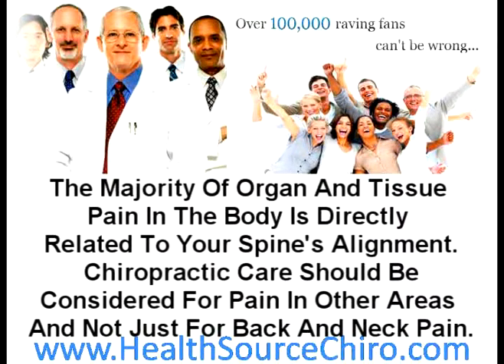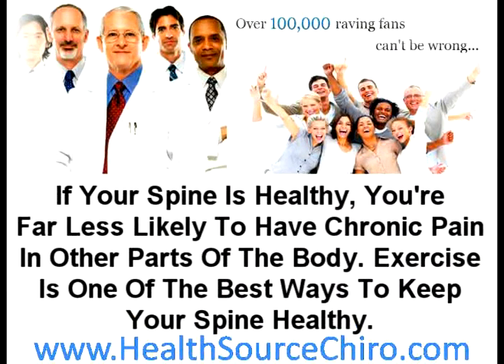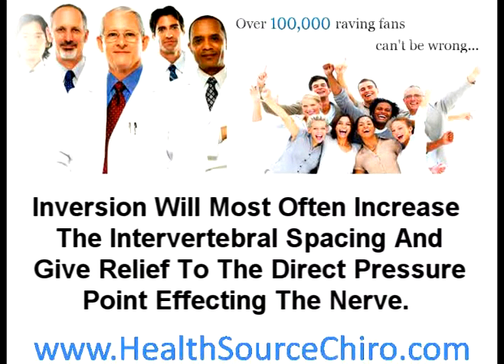Chiropractors address a wide variety of common health problems stemming from dysfunction in your spine's joints. If your spine is healthy, you're far less likely to have chronic pain in other parts of the body. Exercise is one of the best ways to keep your spine healthy. Much of our pain is because of gravity's chronic downward pull on the body, which can often be the cause of painful pinched nerves. Inversion tables can assist in reversing this compression and will most often increase the inter-vertebral spacing, giving relief to the direct pressure point affecting the nerve.